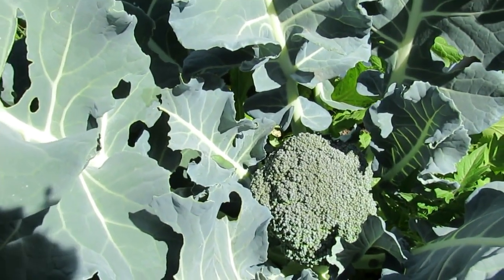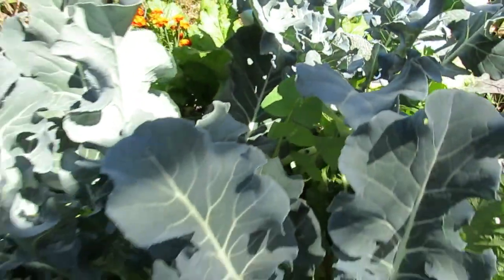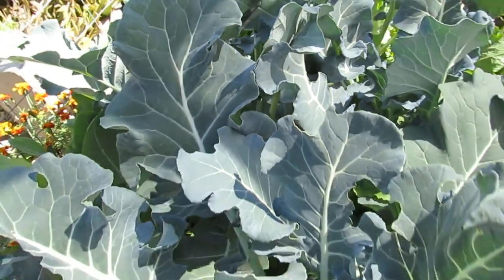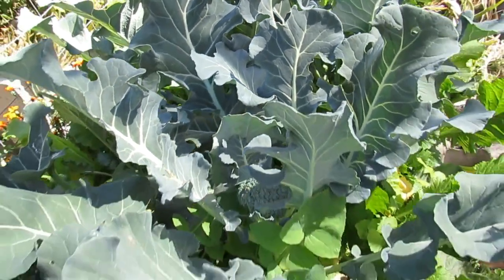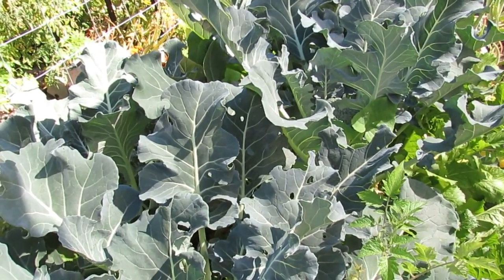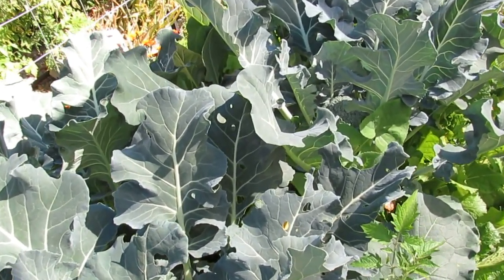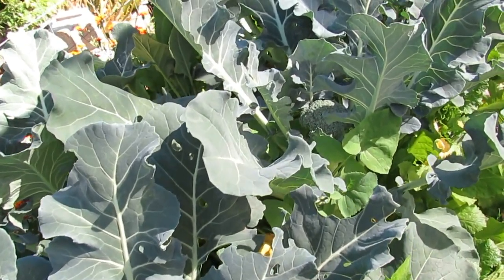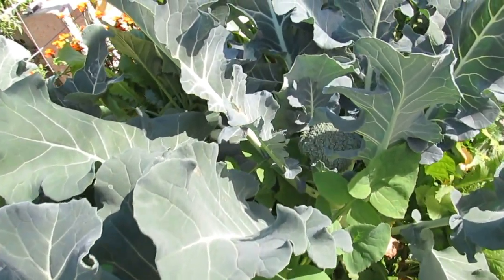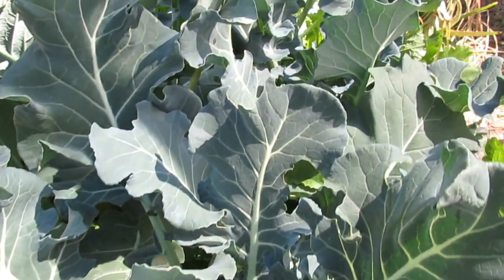The broccoli in there is doing rather well — have a few nice heads forming. Unfortunately I think we're only going to get heads off this crop. They're the same as the others we had in the polyculture bed in the hoop house — I think they're an F1 variety, so we're not going to get many side shoots, if any. Very disappointing, because I rely on the side shoots for continual harvesting of broccoli. That's why I've planted out those heirlooms up the side of the house — to try and get a bit of continual cropping going.